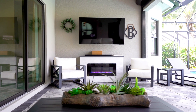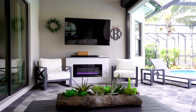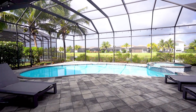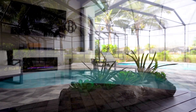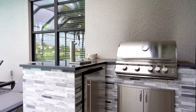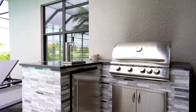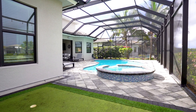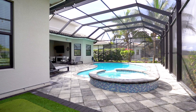Step outside onto the screened, west-facing lanai. You'll find a heated saltwater pool and spa and pavered decks with a serene lake view. There's also an outdoor fireplace and a kitchen equipped with a gas grill and a kegerator, which is great for entertaining. Practice your putting skills on the custom putting green, and lastly, a fully fenced dog run on the side of the home.